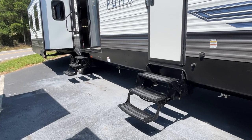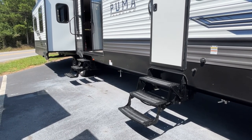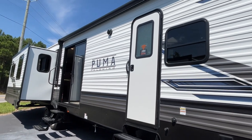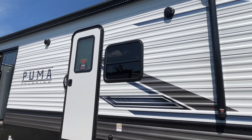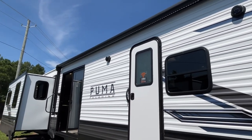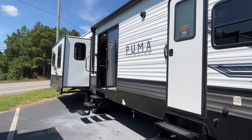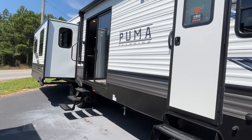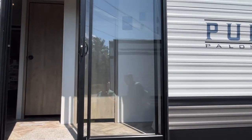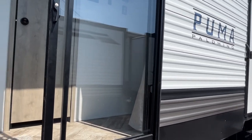The majority of those who buy these will add a deck to them. You do have a power awning with an LED light strip - this should be a 19-foot awning. This is going to be a rear living setup. You have two entries: a nice big glass patio door and then a second entry into your bedroom.